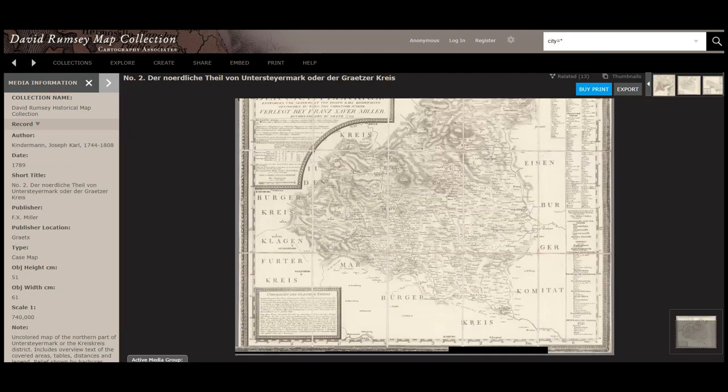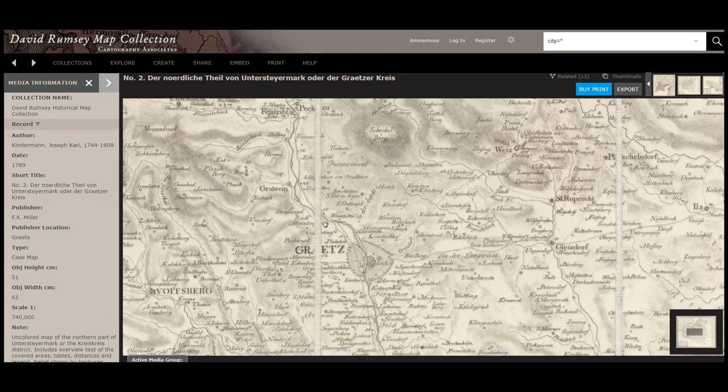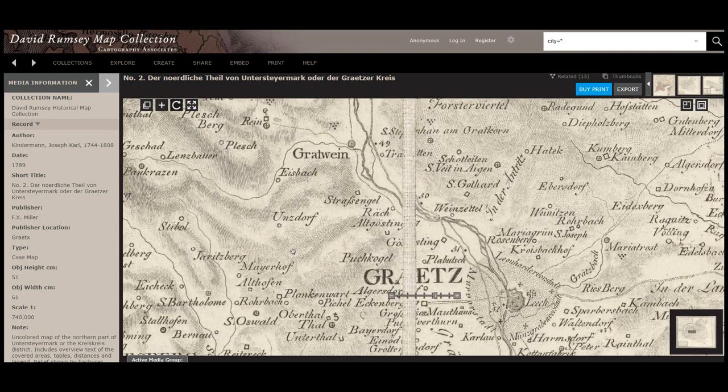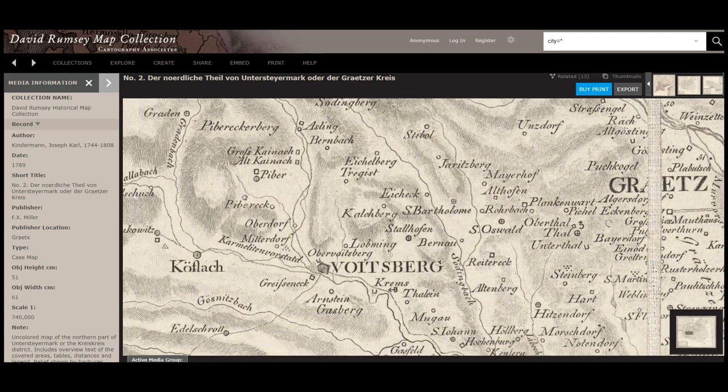Although most of the maps in the collection are of the Western Hemisphere, you can find some really excellent maps that are from regions that you wouldn't normally think about. This particular map is from Slovenia, created in 1789. This allows you to get right in there and see the small towns and their relationship to each other and to the larger villages, which may be a huge help in your research.